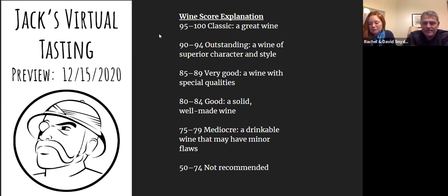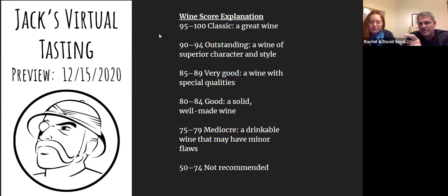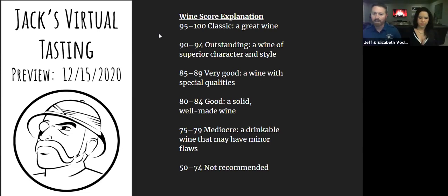One participant says they wouldn't normally seek out a rosé, but this is pretty awesome — they paired it with fish tacos using both tuna and mahi. They'd stick with the mahi — that texture was a great pairing. That's my favorite thing — when someone says 'I wouldn't have picked this up, but I like it.' That's the wonderful world of wine. These tastings are great for discovering wines you wouldn't normally choose.